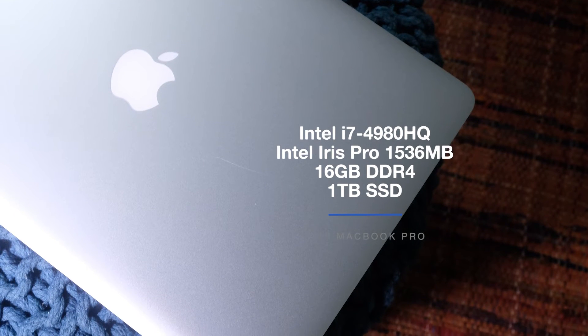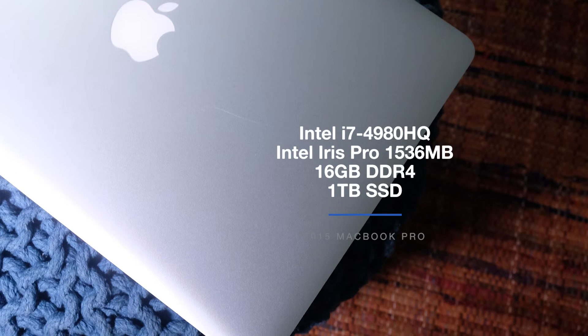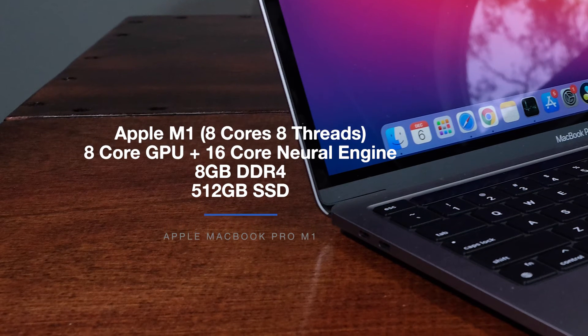Let's take a look at the performance between the 2015 MacBook Pro and the 2020 MacBook Pro M1. The 2015 MacBook Pro I'm reviewing comes with the Intel i7-4980HQ processor, Intel Iris Pro 1536 megabyte integrated graphics, 16 gigs of RAM, and a 1 terabyte SSD. The MacBook Pro M1 comes with Apple's M1 chip, 8 cores and 8 threads, an 8-core GPU with a 16-core neural engine, and 8 gigs of unified RAM with a 512 gig SSD. In the Cinebench and Geekbench simulated benchmark tests, it is not even a competition — the older CPU with fewer cores and threads gets stomped on by the new MacBook Pro M1 chip.